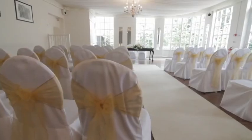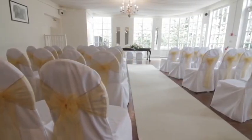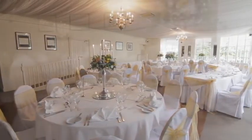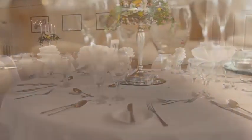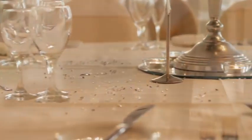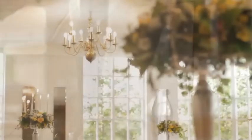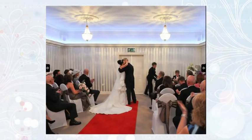The Banqueting Hall can be used for a civil ceremony and then we quickly turn it round in a matter of minutes, so it in no way hinders the running of the day. Your guests can use the other facilities within the venue while we change the room round. For smaller and more intimate gatherings, the Warwick Room can also be used for dining and banqueting too.